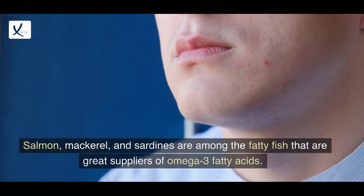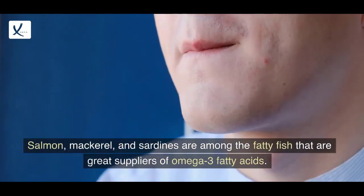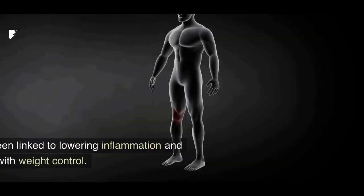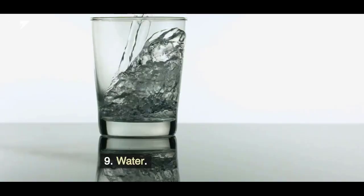8. Fish. Salmon, mackerel, and sardines are among the fatty fish that are great suppliers of omega-3 fatty acids. These beneficial fats have been linked to lowering inflammation and assisting with weight control.